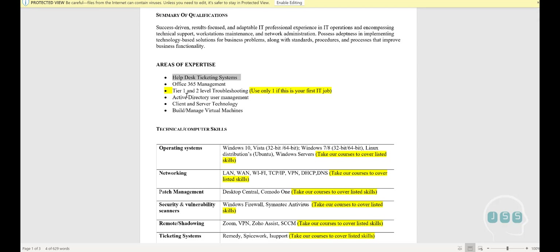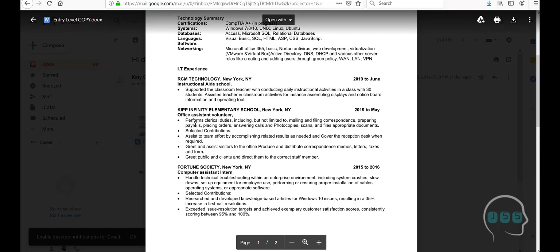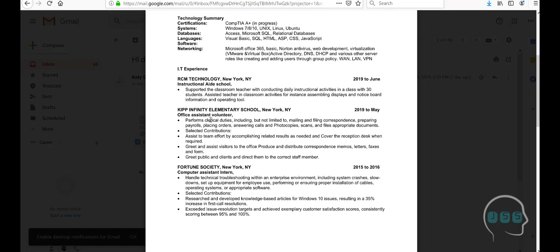When you put skills like 'ticketing system' and 'Office 365 management' prominently, it generates questions — and that is the moment you sell yourself. You talk about the course, how real it is, your passion: 'I haven't worked in a corporate IT environment, but I'm taking courses from people with 15 years of experience and learning ticketing, Office 365, Active Directory user management.' That connects with the IT person interviewing you. If they skip past a weak skills section, they go straight to experience — and since you don't have IT experience, everything becomes weaker.